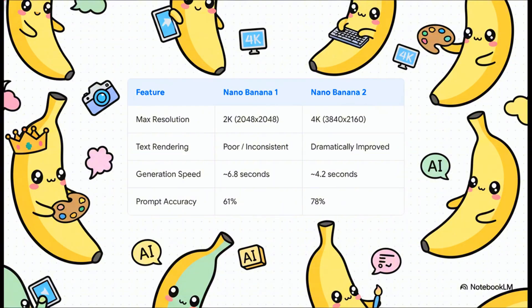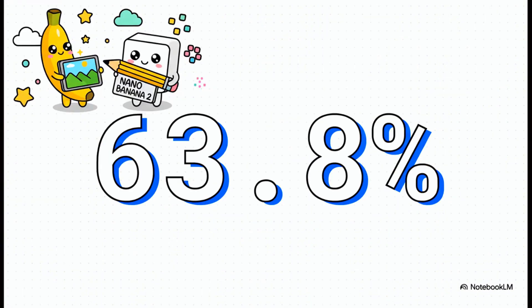This side-by-side comparison really puts into perspective just how significant this upgrade is. The jump from 2K to 4K resolution is huge, but the real story is the prompt accuracy — a jump from 61% to 78% means you spend way less time fighting with the AI to get the image you actually want. And on top of all that, it generates everything nearly 40% faster. Let's focus on what I think are the two biggest game changers, starting with text: a 63.8% improvement. That is just staggering. It means creating marketing material, social media posts, or even memes with crisp, perfect lettering is no longer a roll of the dice — a massive win for creators.